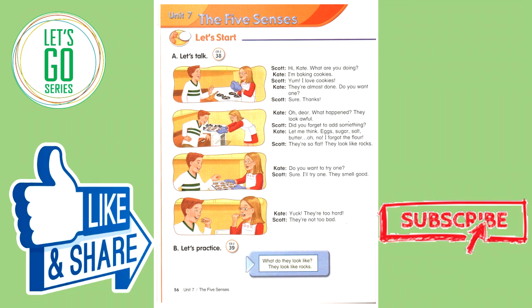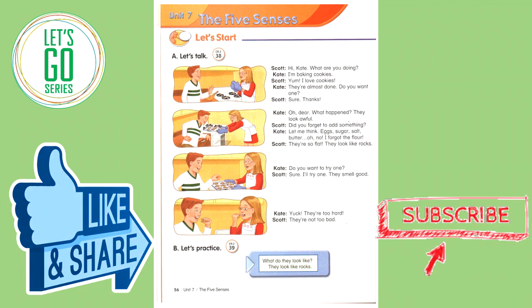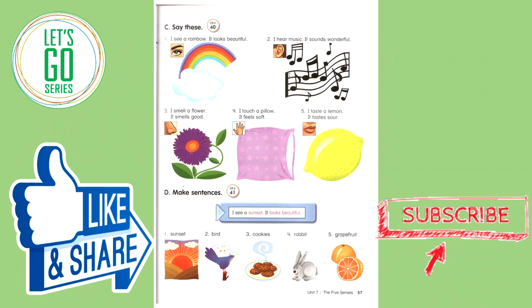Let's practice. What do they look like? They look like rocks.